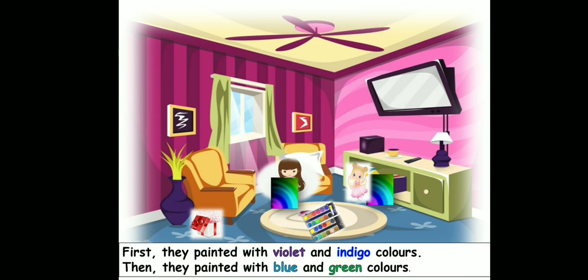First they painted with violet and indigo colors. Then they painted with blue and green colors. So children, you can see over here what Sakshi painted and what the fairy painted. They began first with violet, then they went to indigo, blue and green. Both have done the same thing.